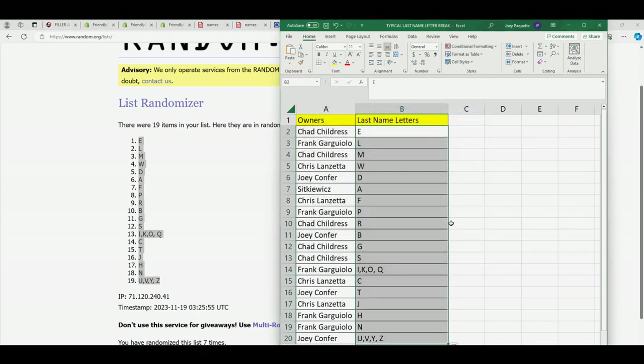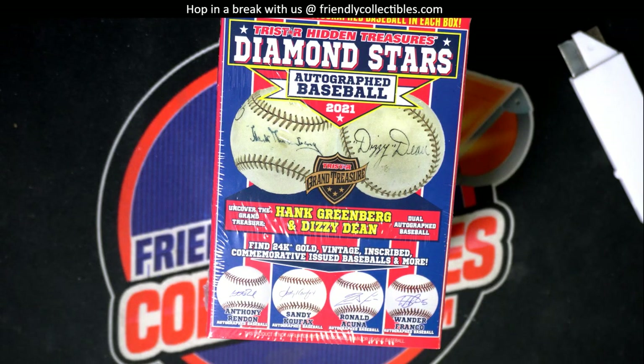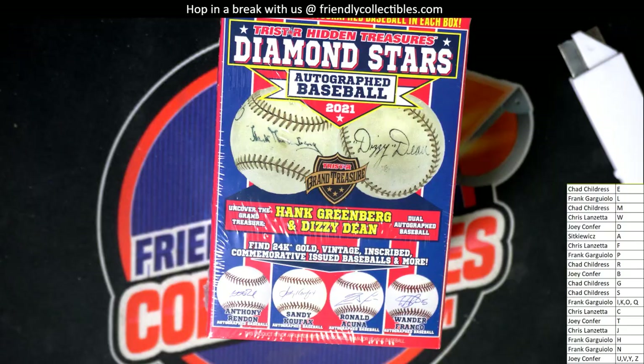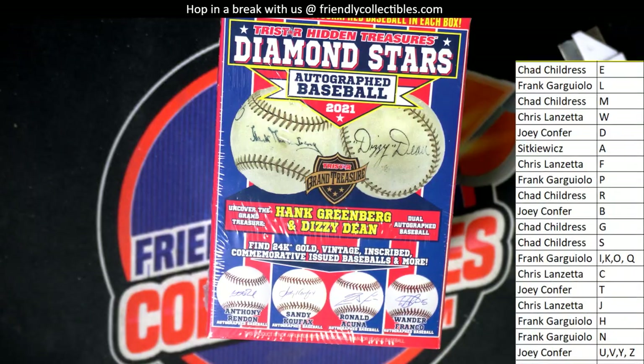There it is — everybody's last named letter in the box break. Maybe we get a Hank Aaron out of here, or a Ted Williams. Ted Williams is in this — that would be pretty epic. Let's just get to the box. Come on, Ted Williams.